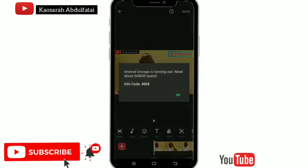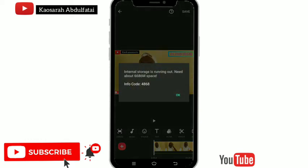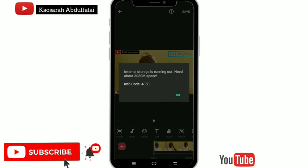Have you ever noticed this kind of message on your screen after clicking save? A pop-up comes up saying your internal storage is filled up, and you're left with no option to save — so you think, let me delete some clips or adjust something.